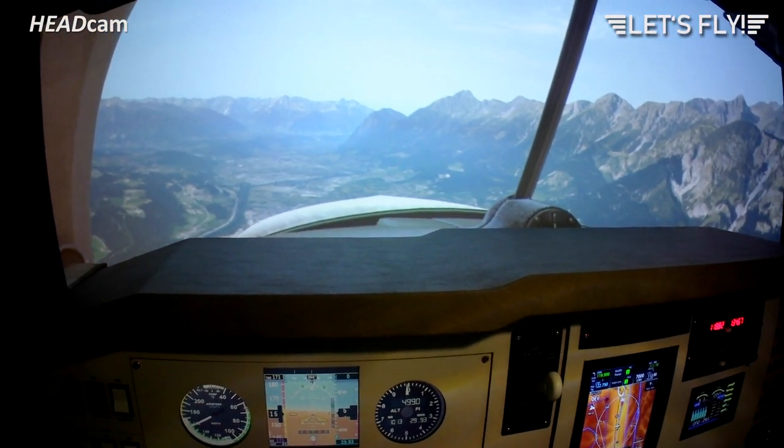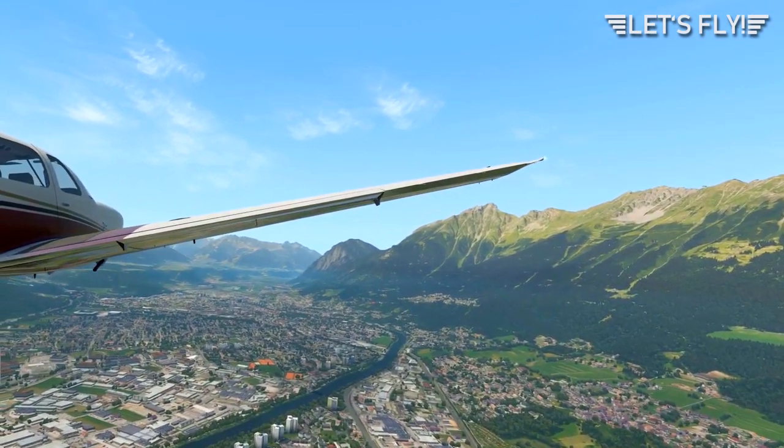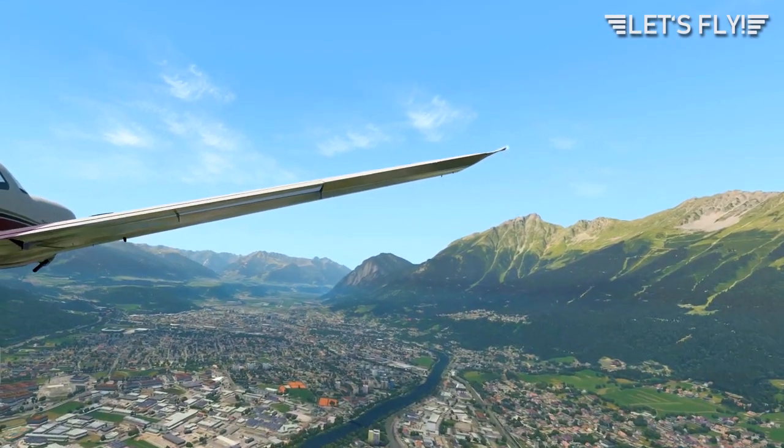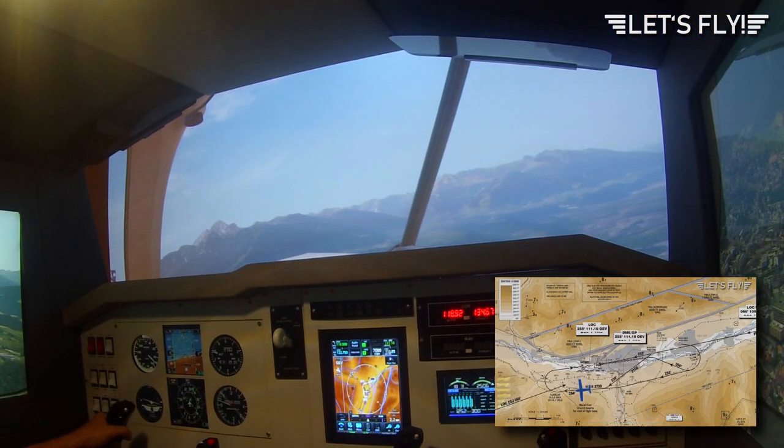At that point we will turn left to 230 degrees and fly along the mountain ridge of the Pachakhofer. Now we're at the right downwind of Innsbruck, flying visual.